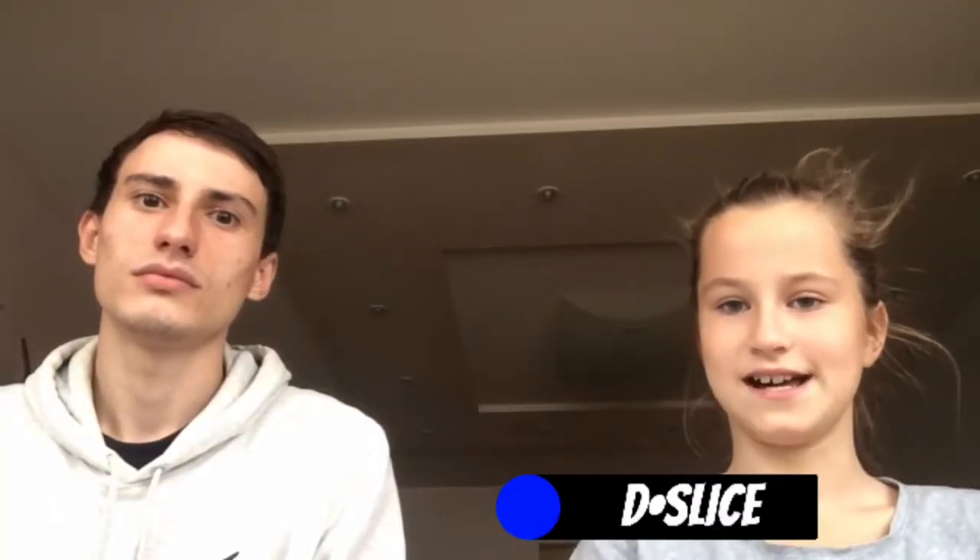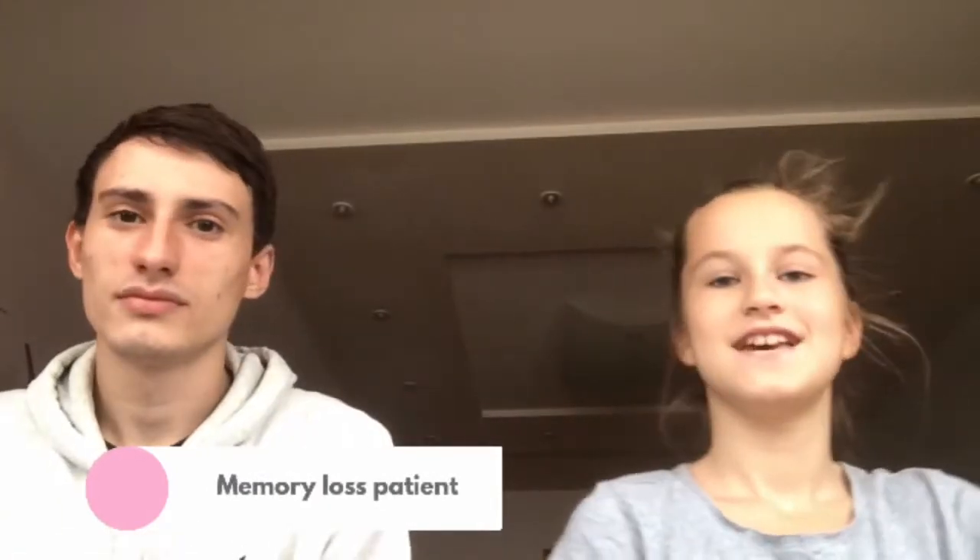Hello everyone, I'm Dee Slice. I have no idea who I am. And today we're going to talk about the seasons, and specifically, how do they change?